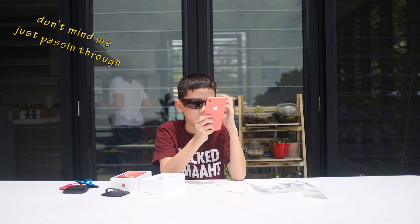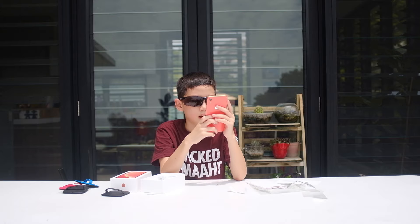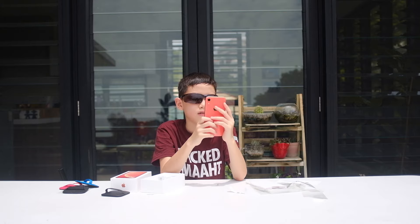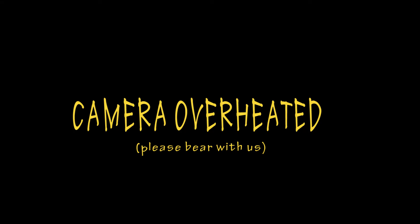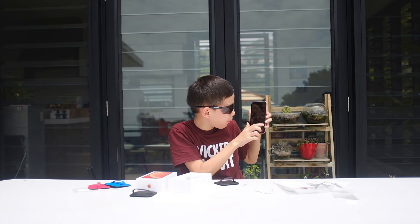Face ID. I don't want Face ID. From iCloud backup. I don't want to see it — coming in with this very nice wallpaper.